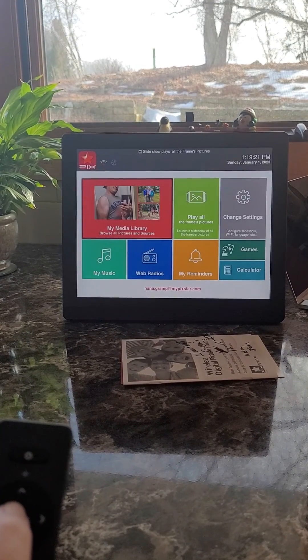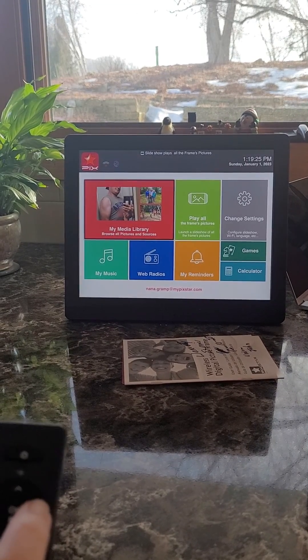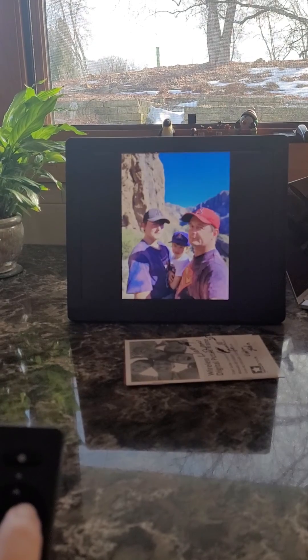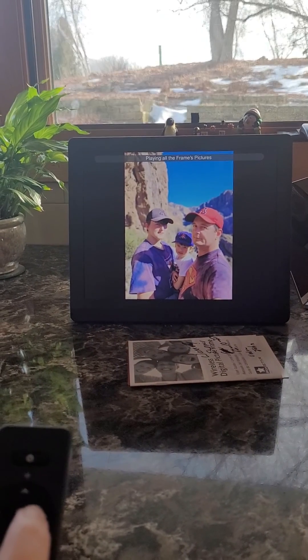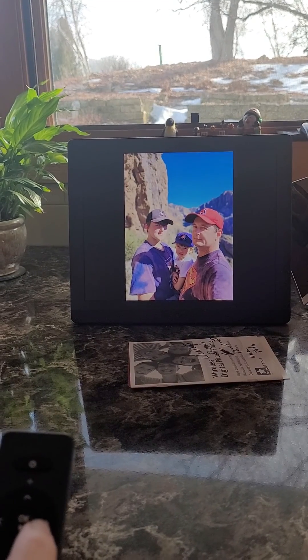Well, all right. Now if you go to the green box and hit OK, now it goes back to randomizing all of them. What do you think, Mom? Great. All right.